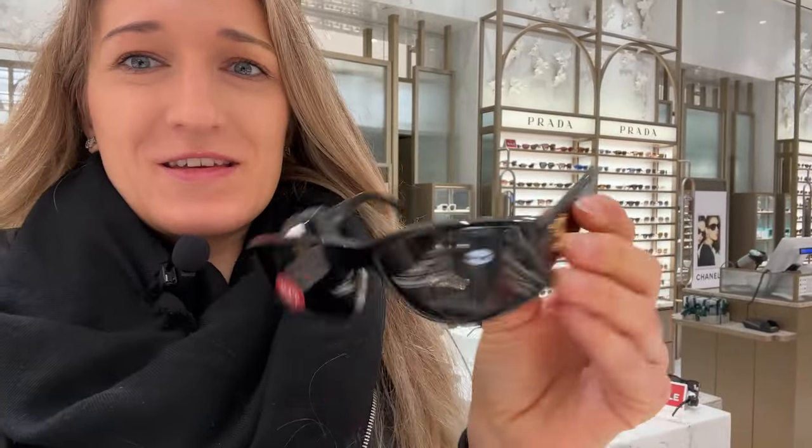They also have Celine sunglasses on sale — these super classic ones with the triomphe logo on the side, only about 20% off. They're definitely not my shape. I keep gravitating to cat eye sunglasses because that's just what suits me — anything too narrow or too round looks weird on me. So I'm definitely leaning toward one of the Bulgari styles. They're basically the same size and shape, just different coloring, and I'm very much leaning toward the black ones.